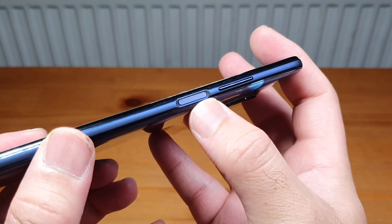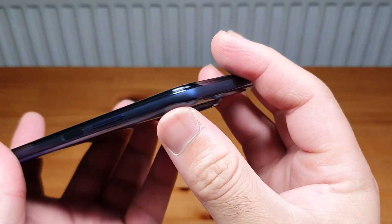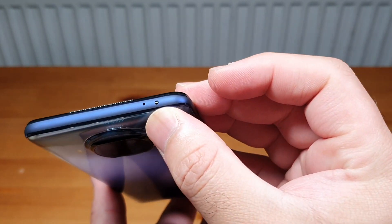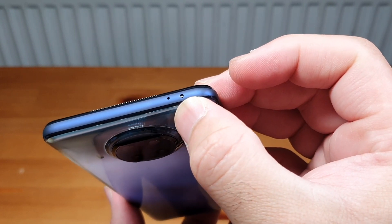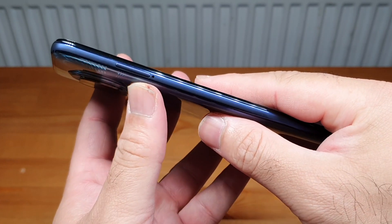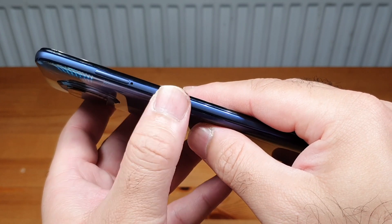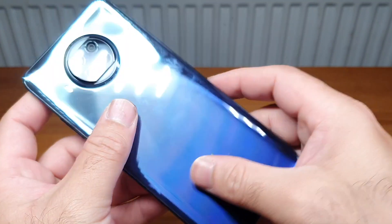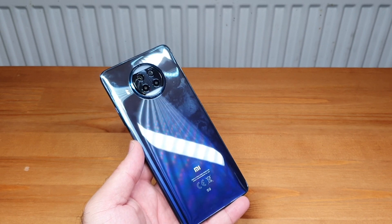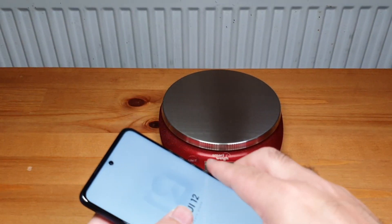On the right-hand side of the phone you've got the power button with the fingerprint scanner embedded in it — fantastic value for money. These are your volume rockers. On top is your noise cancellation mic along with an IR blaster — I can see the shiny bit there, I am very impressed. On the left-hand side is your SIM tray: dual SIM, and you can also put a microSD card in there.